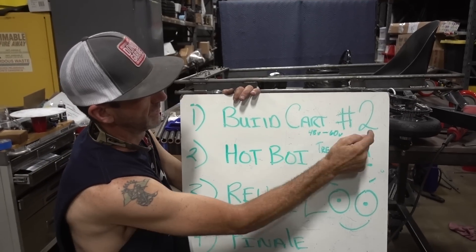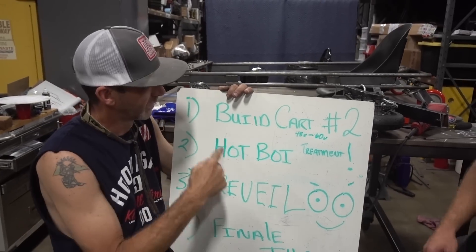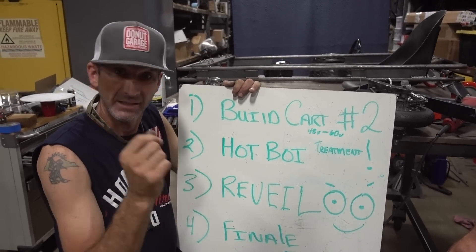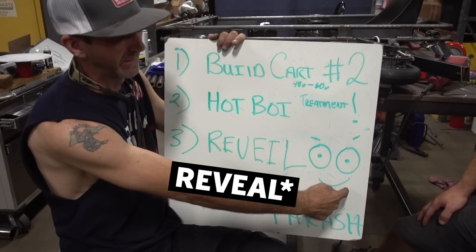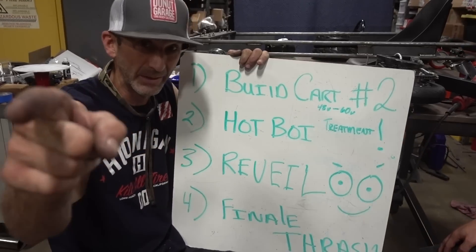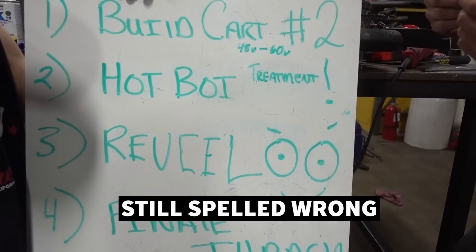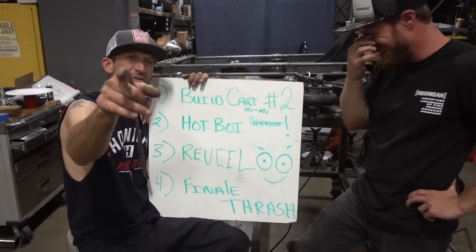List number one: build number two cart. That's right, we're building two of these because how can you have fun by yourself? So we're building number two and we're building it a little faster. We're also giving both these carts the hot boy treatment — everything you guys love to do with your cars, we're going to do to these. Number three: the reveal, what you've all been waiting for — seeing what you believe. The proof is in the pudding, and we're gonna show you what we built.